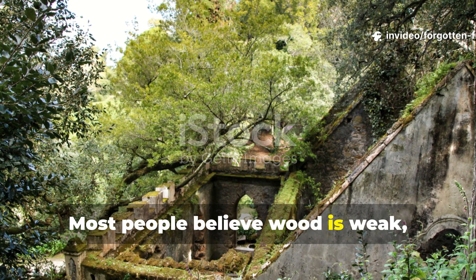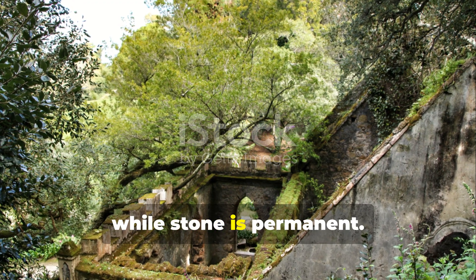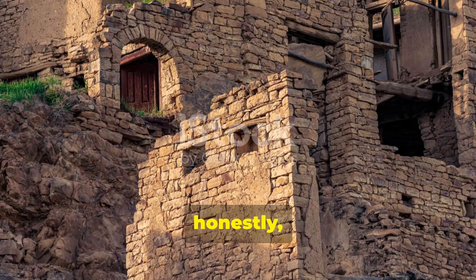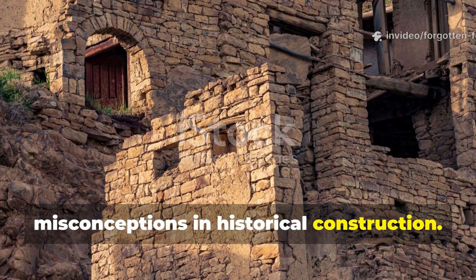Most people believe wood is weak, temporary, and doomed to rot, while stone is permanent. But honestly, that belief is one of the greatest misconceptions in historical construction.